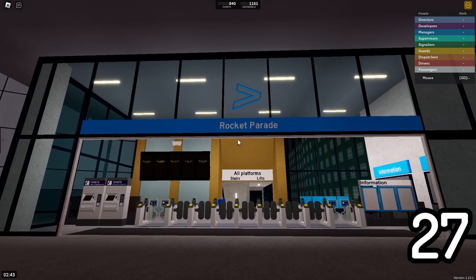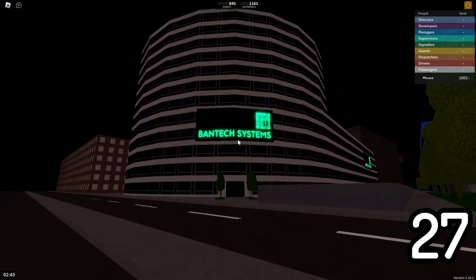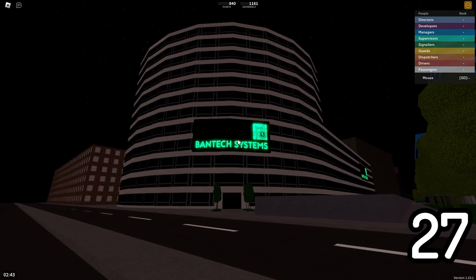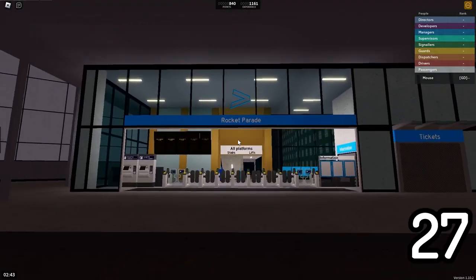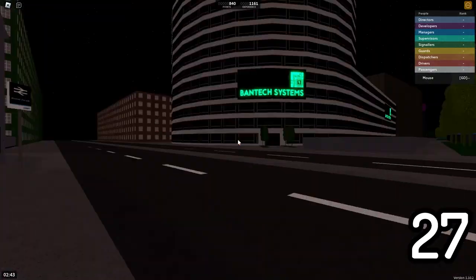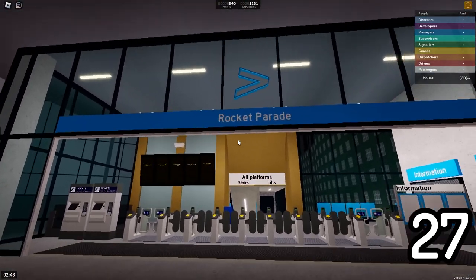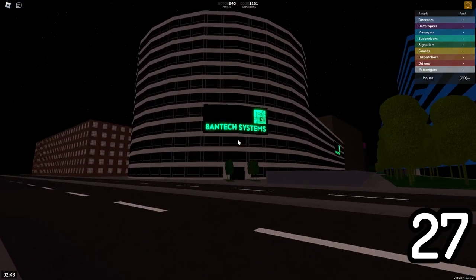Here at Rocket Parade, which is actually home to Bantech Systems. Bantech is the main developer of SCR, and in coordination with SCR, Bantech Systems runs the game. Rocket Parade is actually a reference to how Bantech — the person who runs Bantech Systems — is actually planning on being a rocket scientist later in life. Pretty cool.